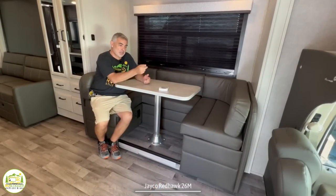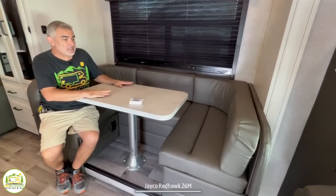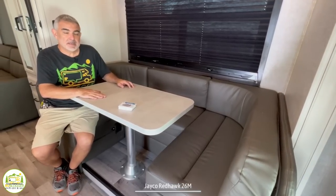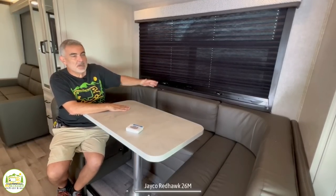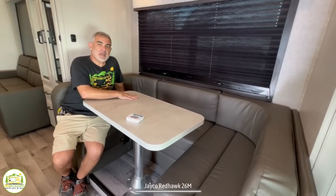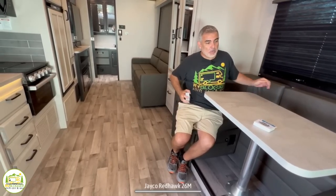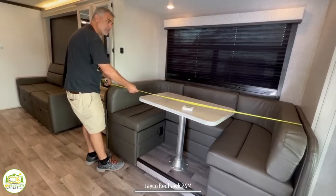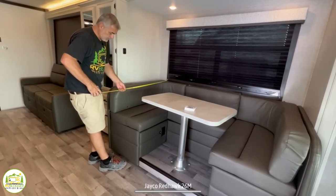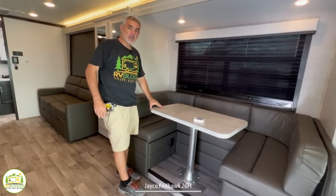Here I am at the dinette, which is right behind the driver's chair, and you could pretty comfortably get four people around this table. The table also drops down to create another bed in here. There's also a very large window over top of the dinette. The dinette and this whole entire side of the RV is one big slide-out, so it really does create a lot of floor space. If you were to convert the dinette into a bed, you would end up with a space that's about 76 inches by about 40 inches wide — one adult would be able to sleep here very comfortably.